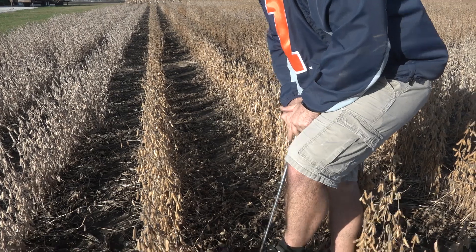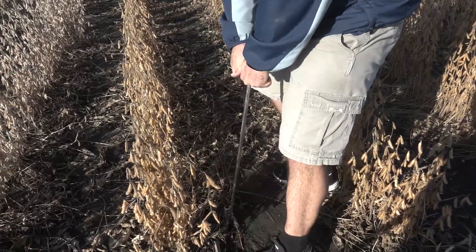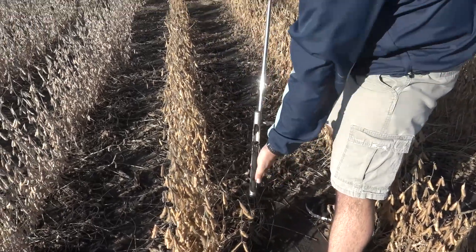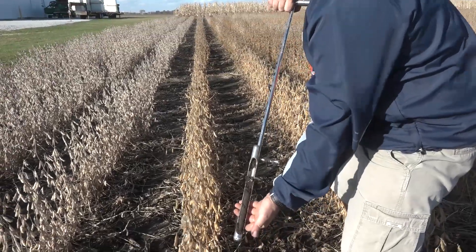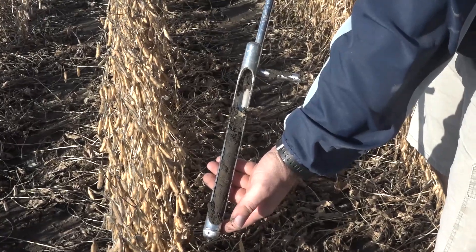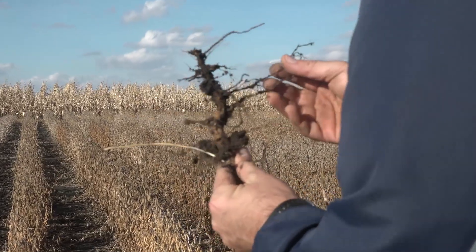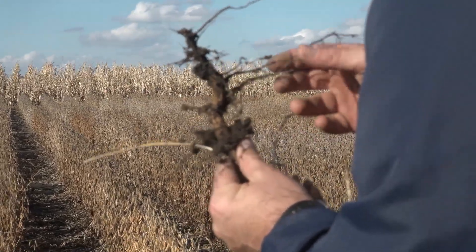We're offering this through Illinois Soybean Association as part of their checkoff-funded research. We've gotten samples from all over the state, and the sample numbers have been everything from zero SCN eggs per 100 cubic centimeters to in the thousands — so all over the map.